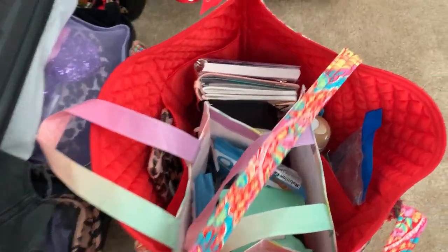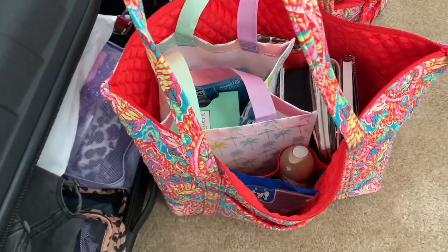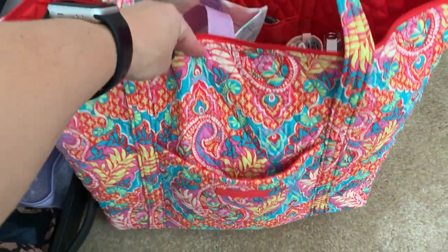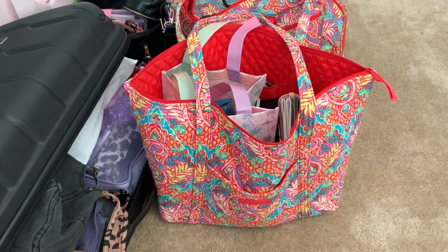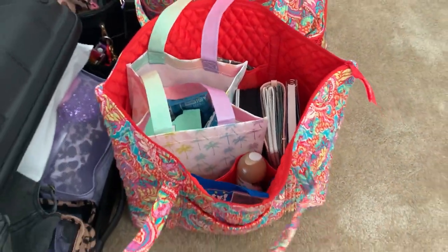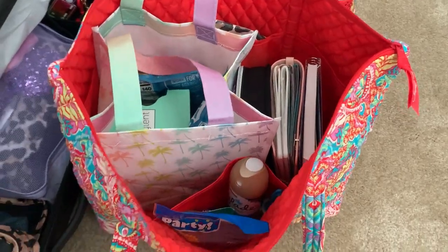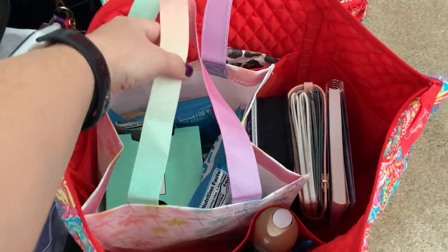For this bag — it's a Vera Bradley, I don't know the exact name, but it's a larger tote bag, not a Weekender. It could be a Glenda, I'm not really sure. I love this print — I bought this set when I went on a cruise with my mother-in-law back in 2016 or 2017. So I'm just going to haul this on my shoulder, and I have my snack bag in here.